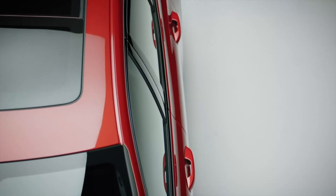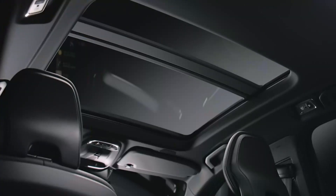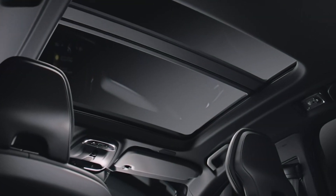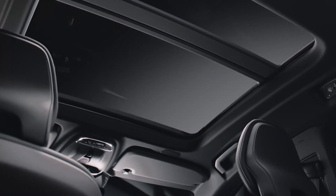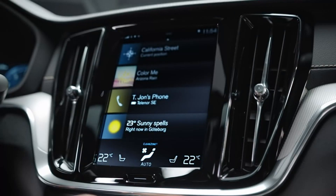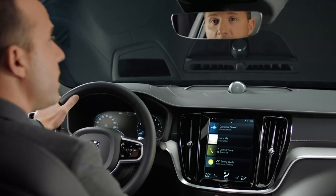The panoramic sunroof, designed specifically for the S60, floods the whole compartment with light. The 9-inch portrait display is your primary way to control navigation, phone, media, and car settings.